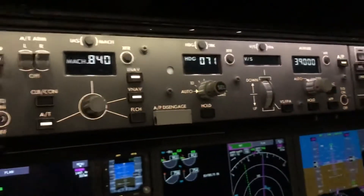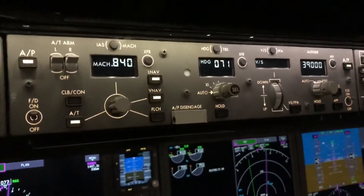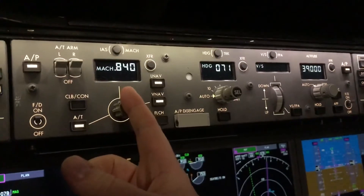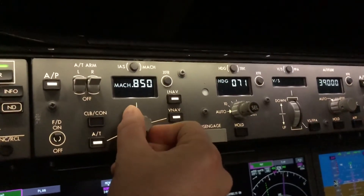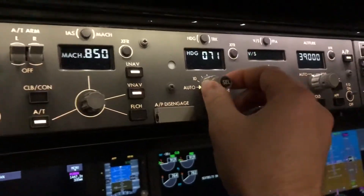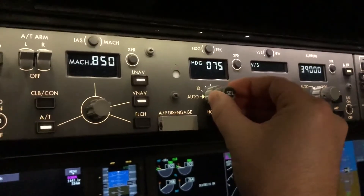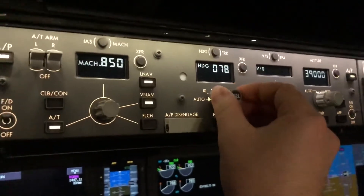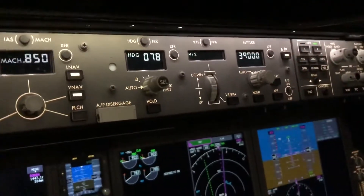In cruise we can fly the airplane just about entirely from here. Our speed — I could dial that up to Mach 0.84 or if we want to go a little faster, Mach 0.85. This is our heading bug right here. Right now the airplane's flying in navigation mode so this is just a handy reference — it's not controlling our direction of flight. And our altitude: we're sitting level at 39,000 feet.